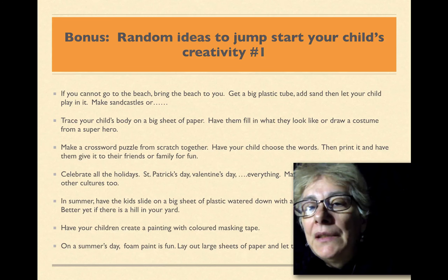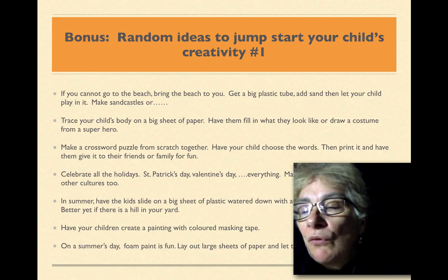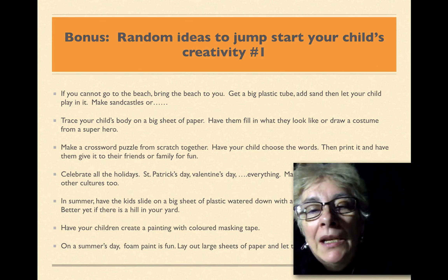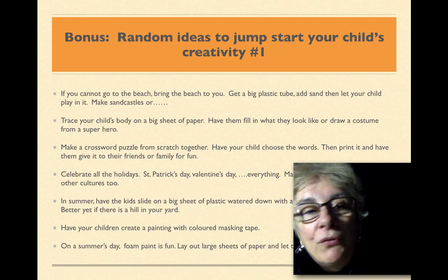Here are some random ideas to jumpstart your child's creativity. I'm going to have six of these sections with quite a variety of ideas that you can draw from. They might even give you more ideas, so let's go through them.